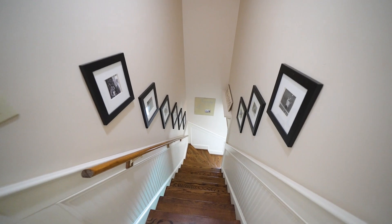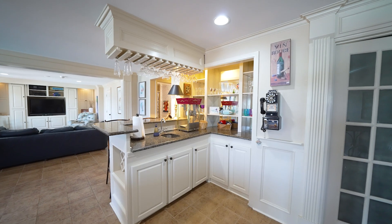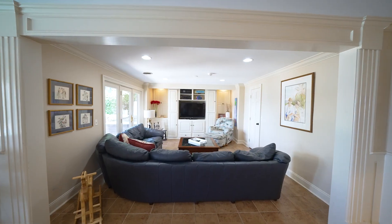The one-bed, one-and-a-half bath walkout basement features a game and TV room, a kitchenette, workout room, and a wine cellar.